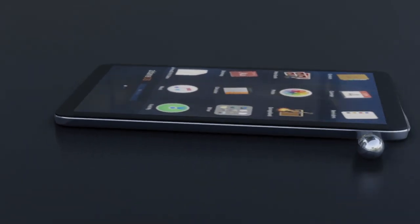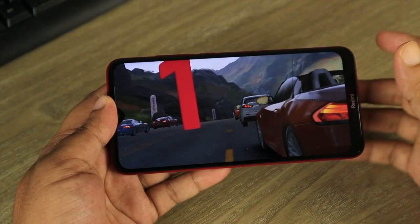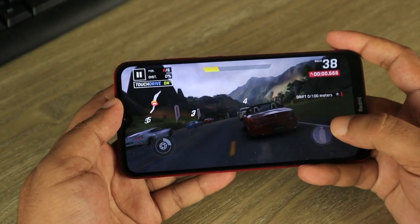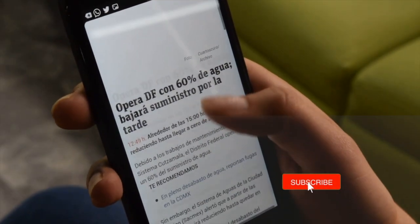Mobile phones are inevitable parts of our lives. We use them to navigate around, play games, watch videos, and they enable us to be connected to the rest of the world 24 into 7. With mobile phones we have the entire world on our fingertips.